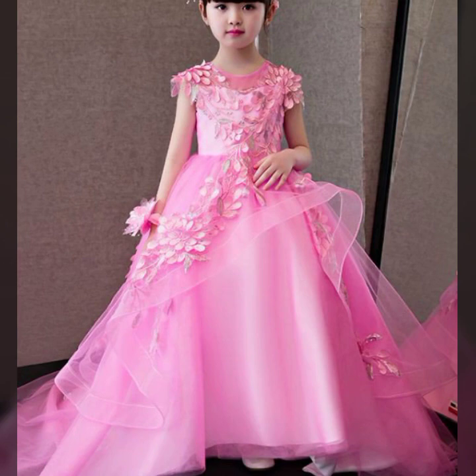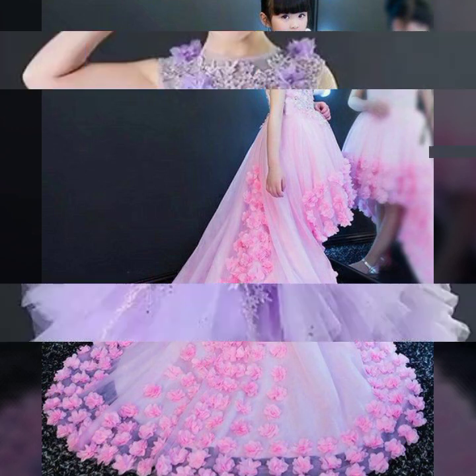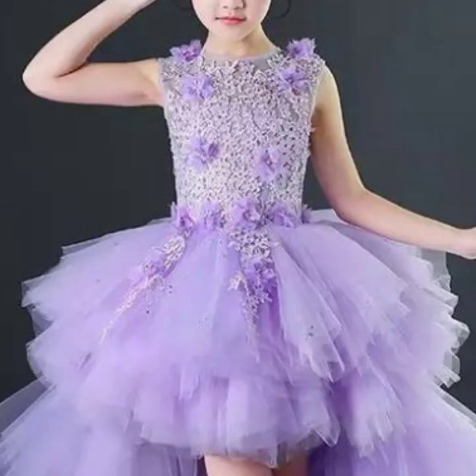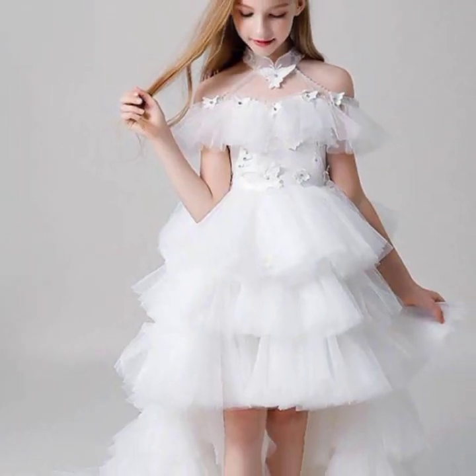These are gorgeous unique dresses for your babies. I must suggest you to watch this video till the end so you will get new and unique ideas.